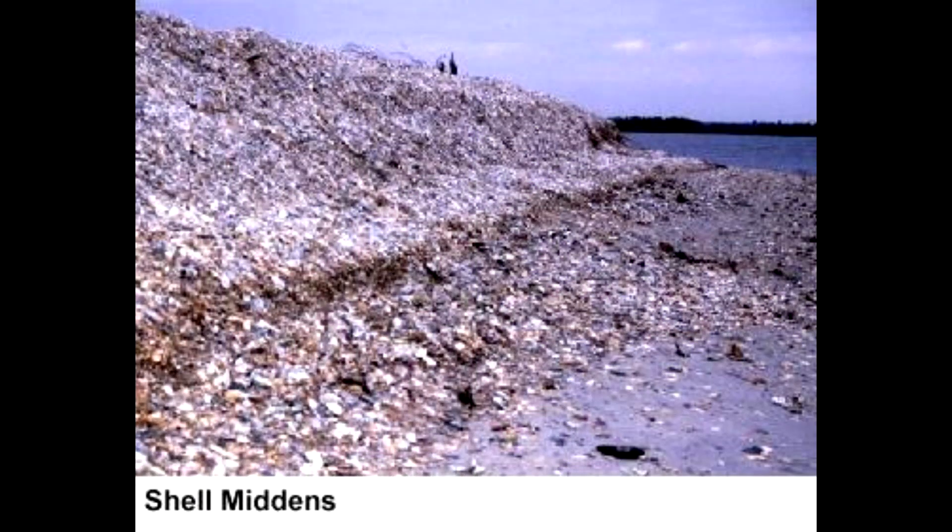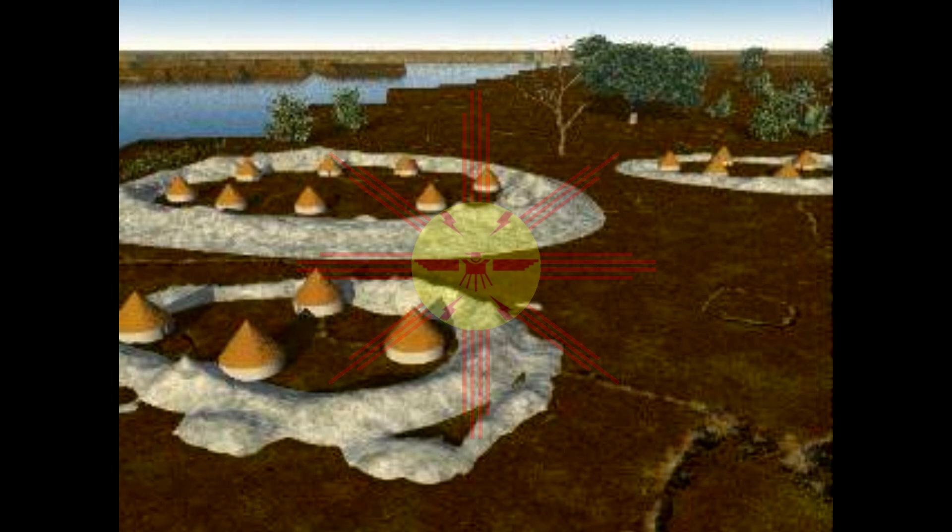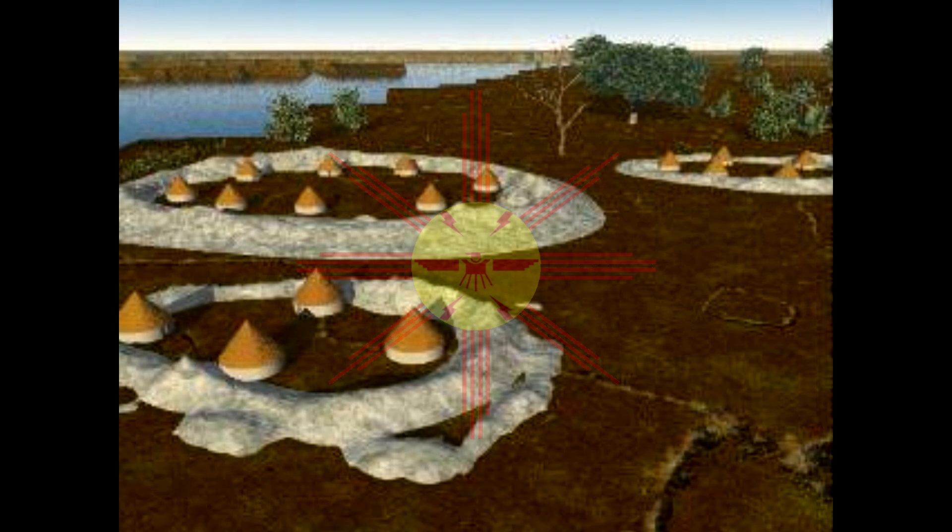As we mentioned in the previous moment, shell rings, or shell-midden mounds, were structures the Indigenous people of the United States created thousands of years ago. Shell rings, like those found on Sapilo Island, are some of the earliest large-scale public works in the United States.